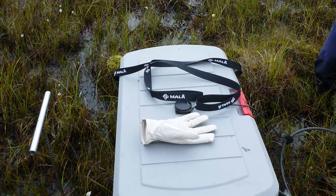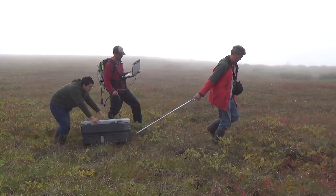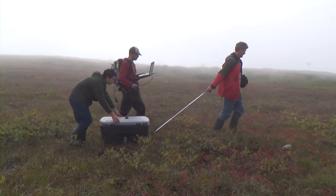The ground penetrating radar is about the size of a shoe box. You drag it along the tundra and it sends out a signal that reflects off the frozen permafrost and comes back, telling us the thaw depth.